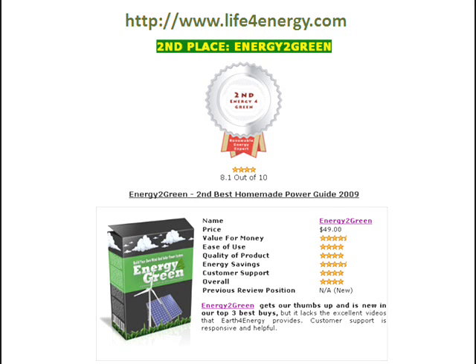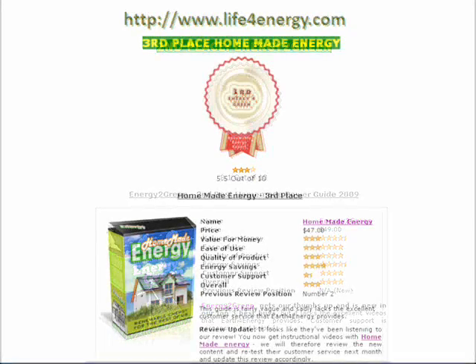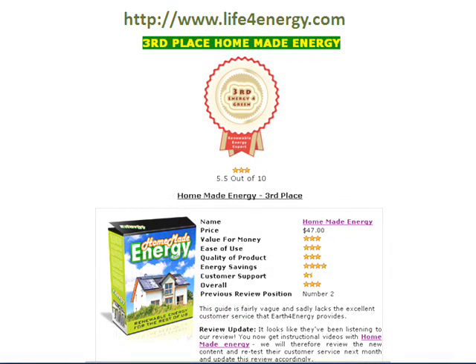Third place in our review goes to the Homemade Energy Guide. This guide is fairly vague and sadly lacks the excellent customer service that Earth4Energy provides. But still it's a great guide, and with it you get two separate home power guides: one for creating a solar power system and the other for creating a wind power system.